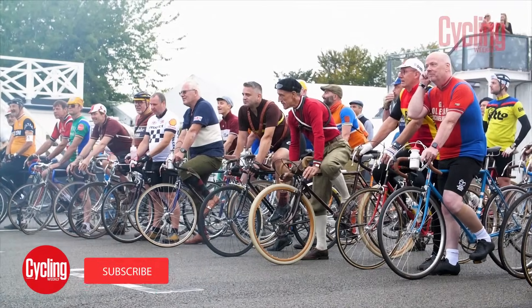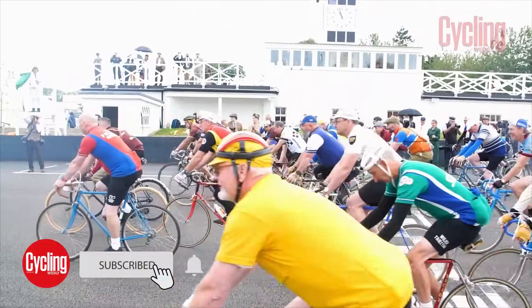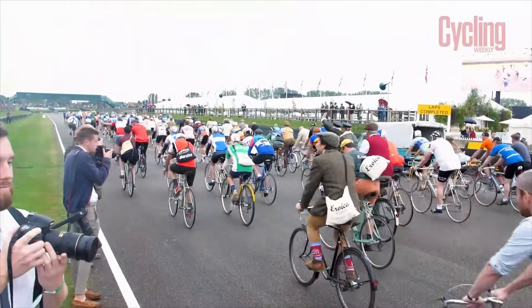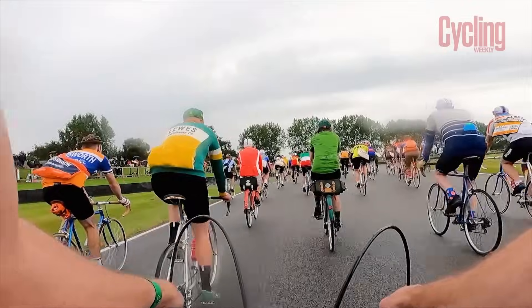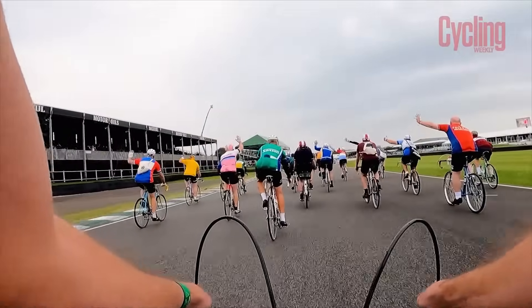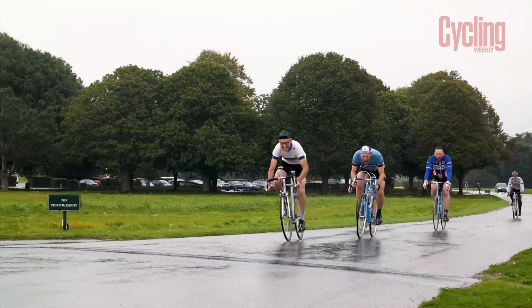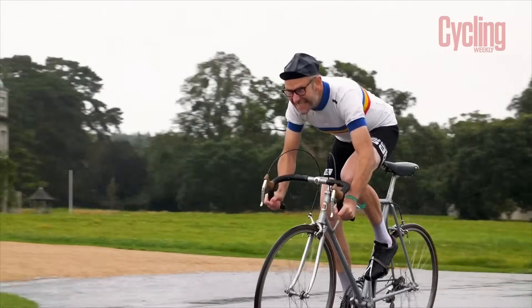If you're a bike spotter, there's no better opportunity than the Eroica Britannia for feasting your eyes on rare and collectible bikes. We went to the Taster event at Goodwood, which was rammed with all kinds of classic vintage and historic bikes. In fact, there was so much beautiful steel on display that it was hard to choose a best in show, so we've chosen our favourites.